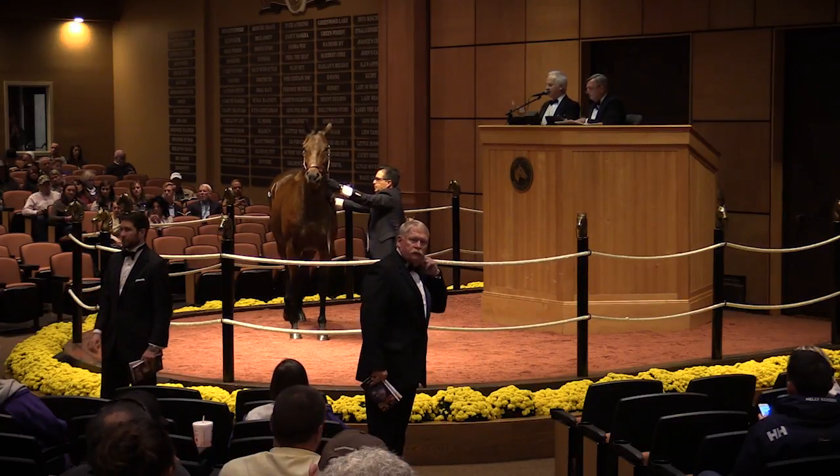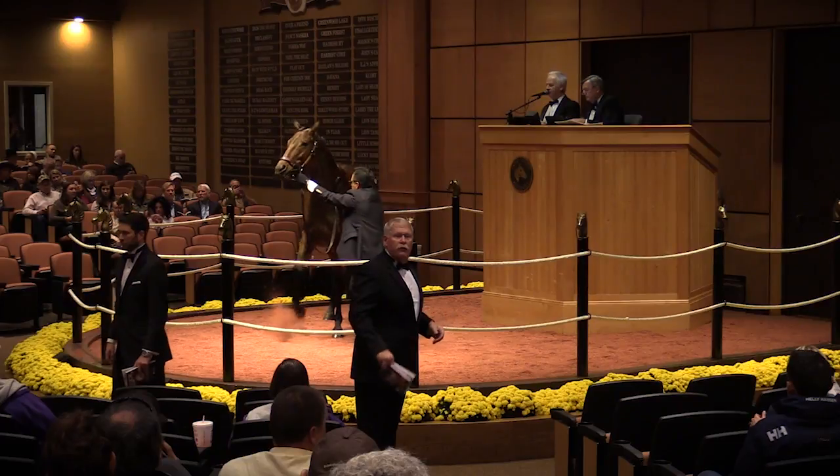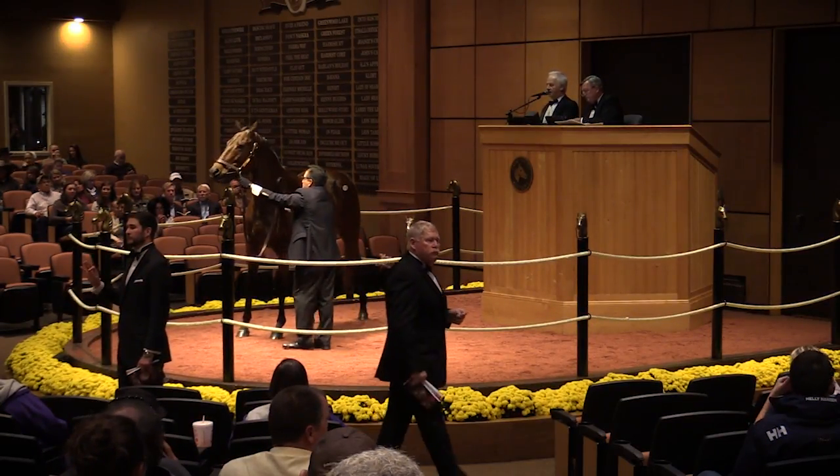The adrenaline we get — it's like our Breeders' Cup or our Kentucky Derby going to the November sale and having these mares. Just to have your hands on a horse like this gives me goosebumps. Just to be able to do this, we're so blessed, and it's a lot of fun. It's my favorite sale of the year by far, because you get to be around these celebrity horses that have already gone on and done such great things.